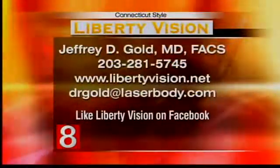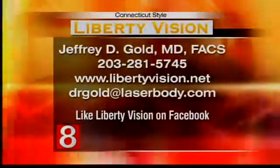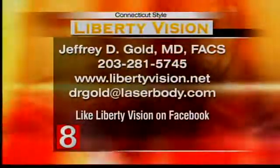You have a special offer for our Connecticut Style viewers, doctor? Right — anybody who mentions this program when they come in can receive a $200 discount per eye. The special is on our website, and I invite people to visit libertyvision.net where they can print a coupon. If you want more information on EpiLASIK, contact Dr. Gold at Liberty Vision — Jeffrey Gold, MD — in Hamden, or visit libertyvision.net. You can also find Liberty Vision on Facebook. Thank you so much for being here, both of you, and congratulations on your success.